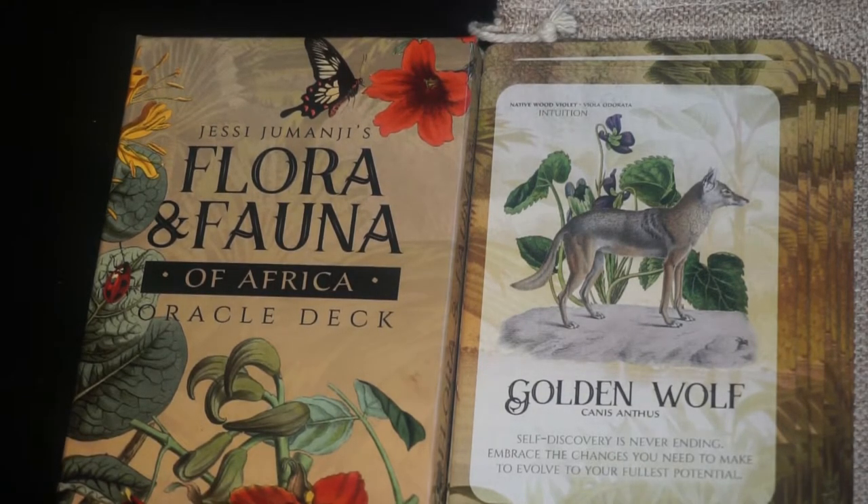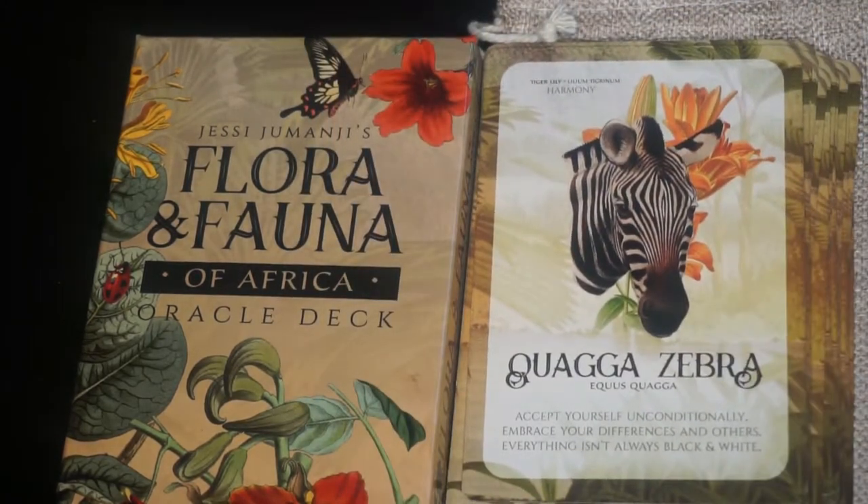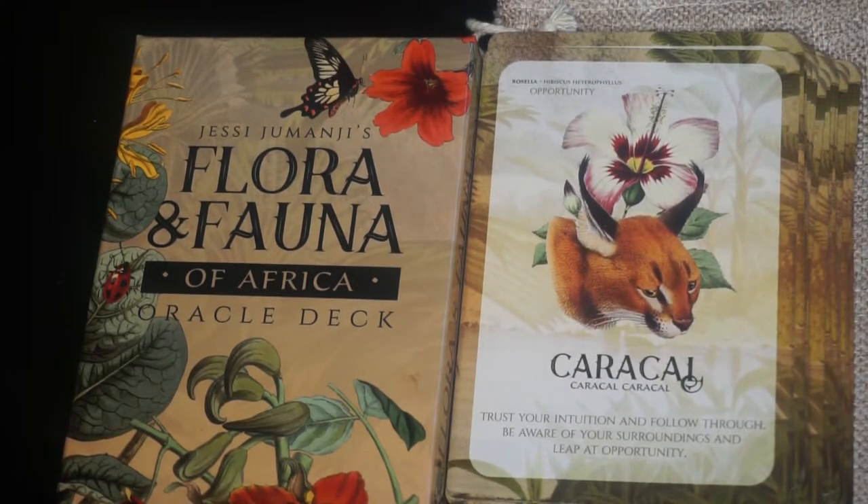We have the Quagga Zebra — probably said that wrong too. The keyword is harmony and the flower is tiger lily. We have the Caracal. The keyword is opportunity and the flower is rosella. We have the Golden Backed Frog with the keyword of ambition and the flower is hollyhock.